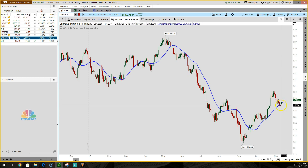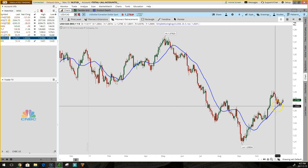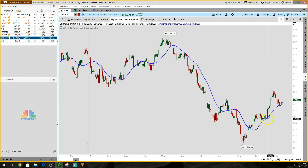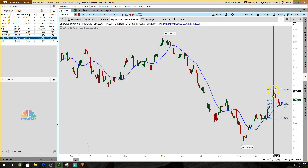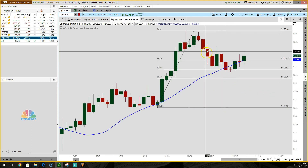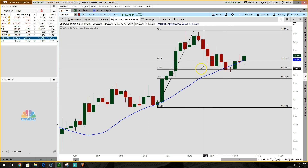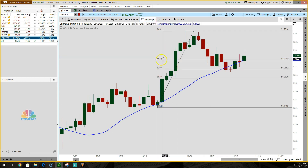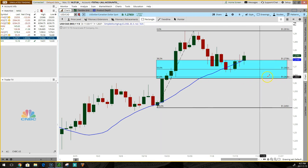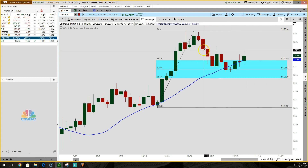How do we confirm that now is a good time to buy in? We can look to the left to see if there's any support, but another way is to take our Fibonacci retracement tool, find the most recent low and the most recent high — and as you can see, price pulled right back into that 50% area.